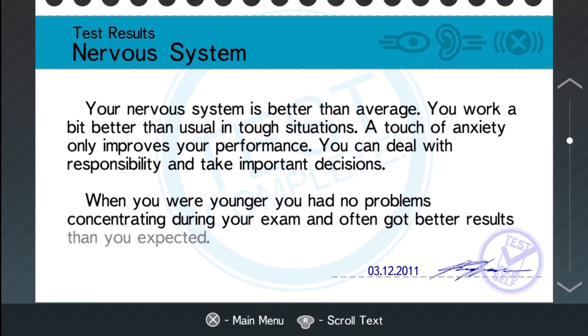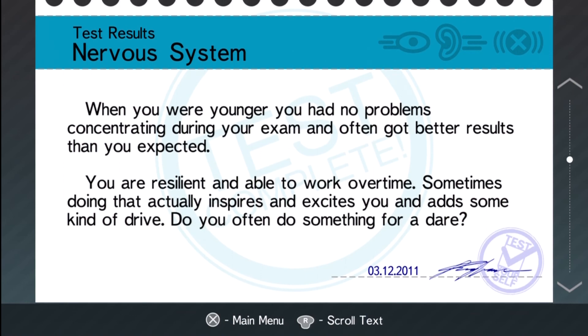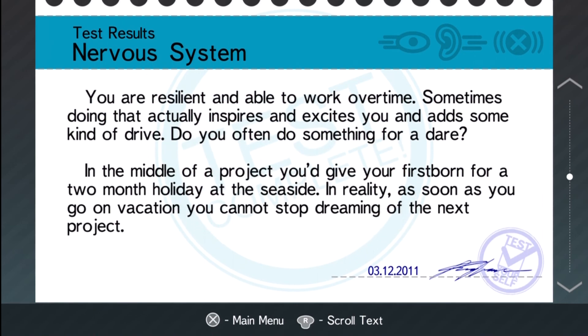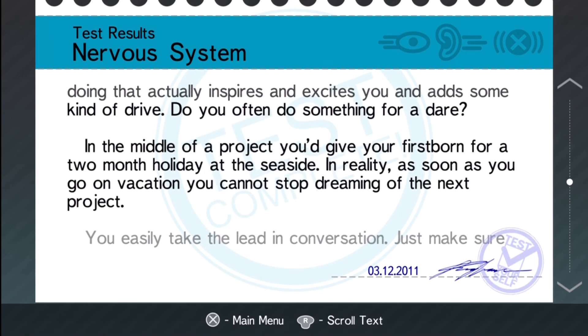Your nervous system is better than average. You work a bit better than usual in tough situations — very true. A touch of anxiety only improves your performance — extremely true. You can deal with responsibility and take important decisions. When you were younger you had no problems concentrating during exams and often got better results than expected — I just took an exam the other day and got 100% on it. You are resilient and able to work overtime — I prefer not to, but sometimes doing that actually inspires you and adds some kind of drive. Do you often do something for a dare? Yeah, I do. In the middle of a project you'd give your firstborn for a two-month holiday at the seaside.